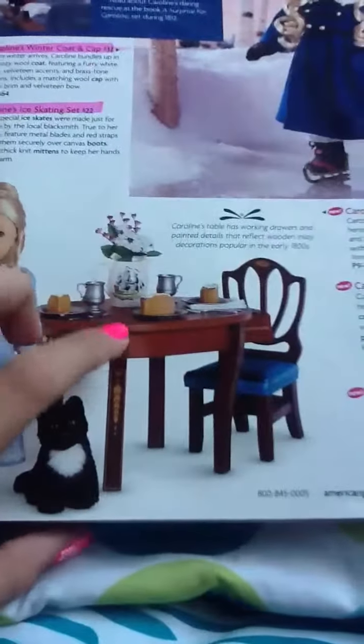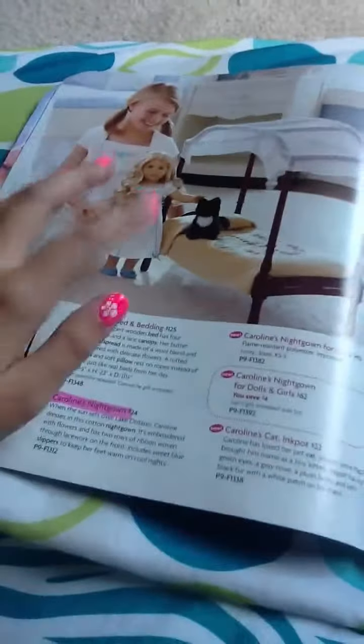Here's her awesome winter coat — I love that. The highlighted things are items I want. Then we have more outfits that look a lot like Felicity's. I like her nightgown though, that's pretty. And here's her parlor — it's so cool, but I don't think I'm willing to pay three hundred dollars for doll furniture.